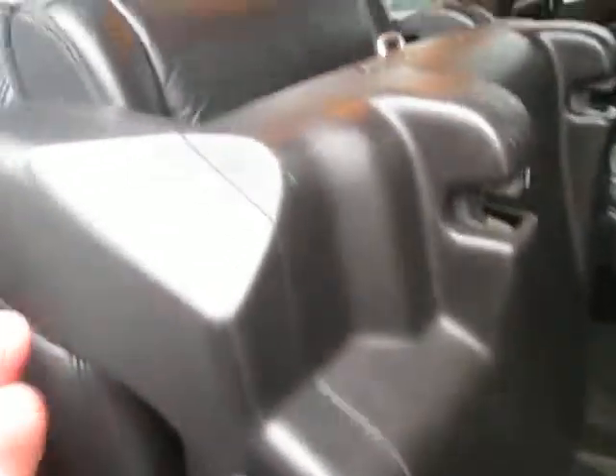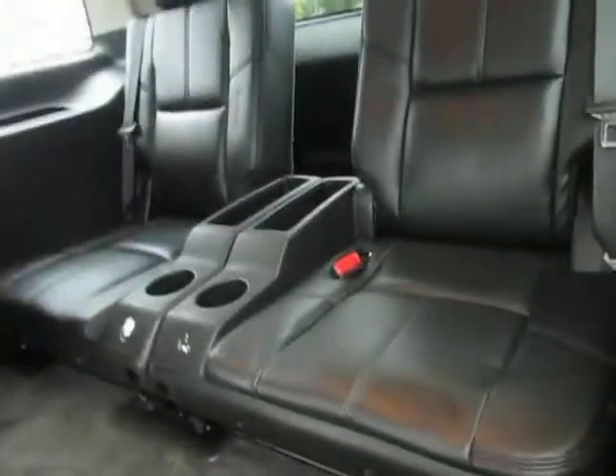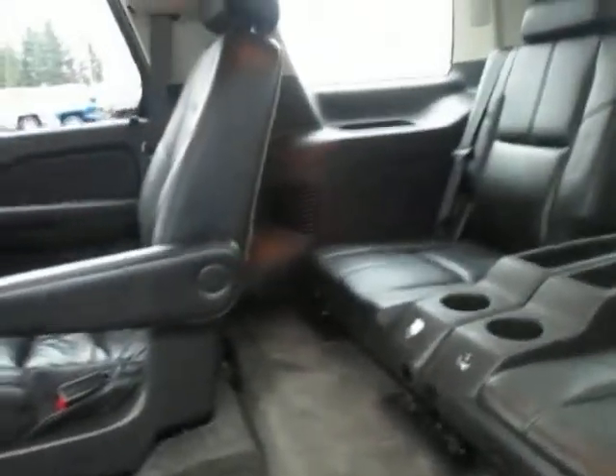Nice little cubby right here as well. The leather is in great condition, which is very nice. You can see the seat folded up just from pressing that button — very easy and quick to get in and out. Right here you can see we do have our back seat as well.